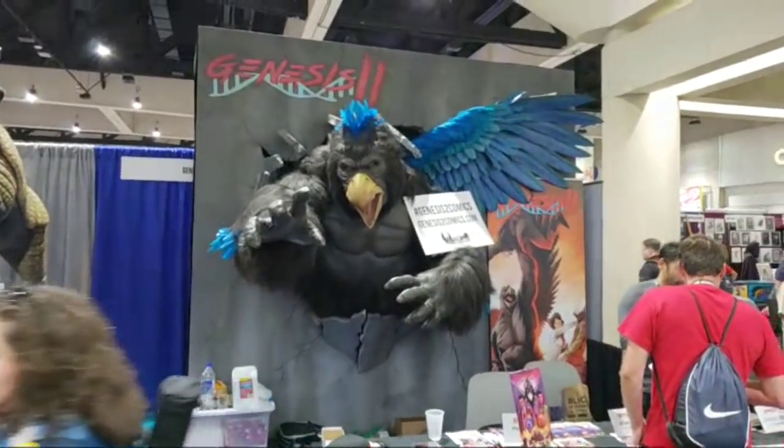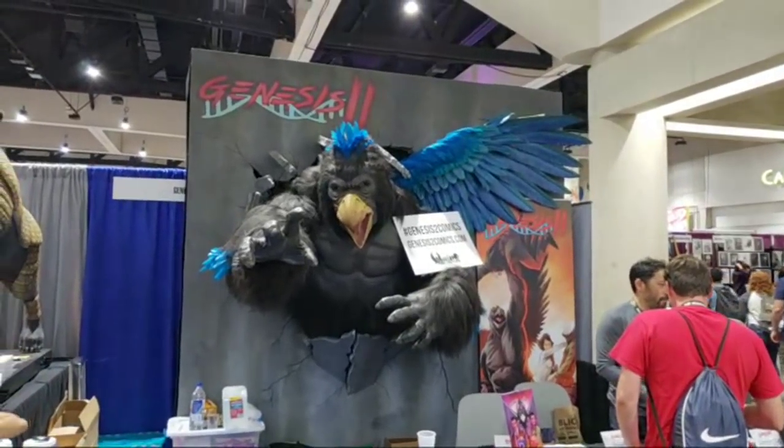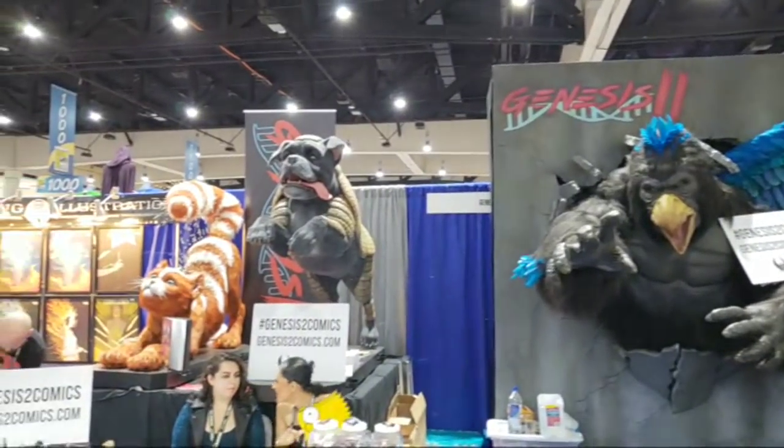This is Genesis Comics — they have a big thing back there with a big dog and a cat.